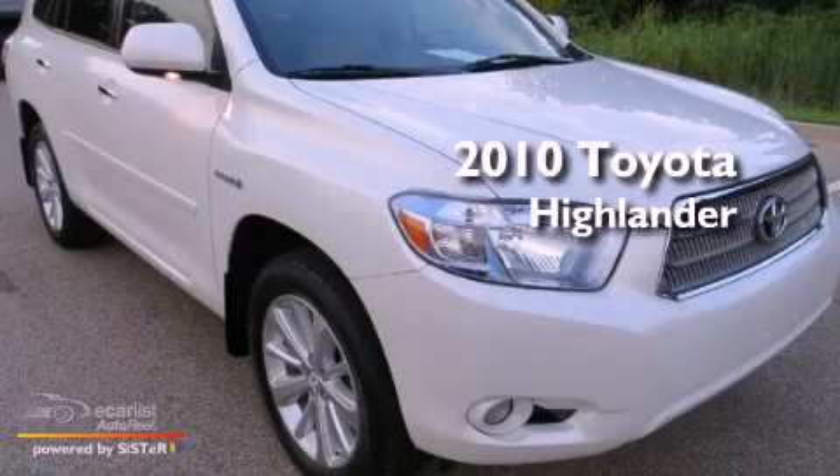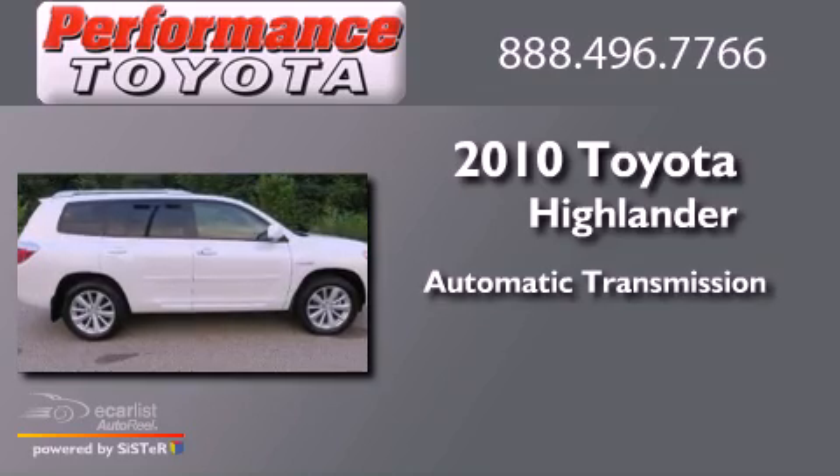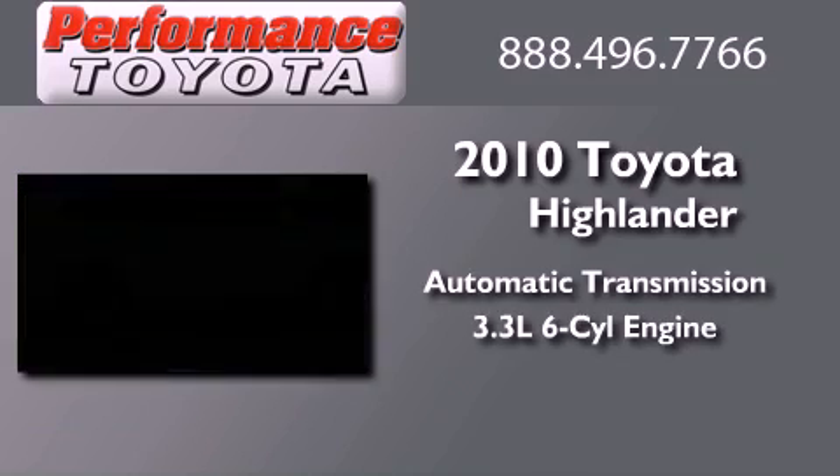This is a 2010 Toyota Highlander. This crossover has an automatic transmission and a 3.3-liter V6.